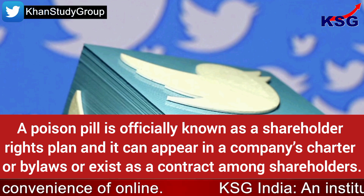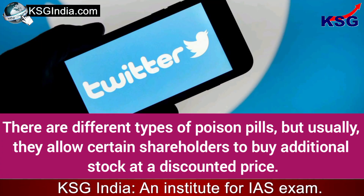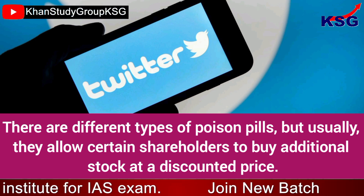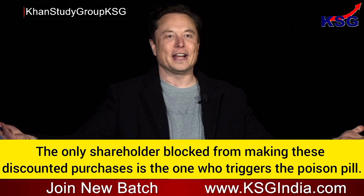A poison pill is officially known as a shareholder rights plan, and it can appear in a company's charter or bylaws, or exist as a contract among shareholders. There are different types of poison pills, but usually they allow certain shareholders to buy additional stock at a discounted price.